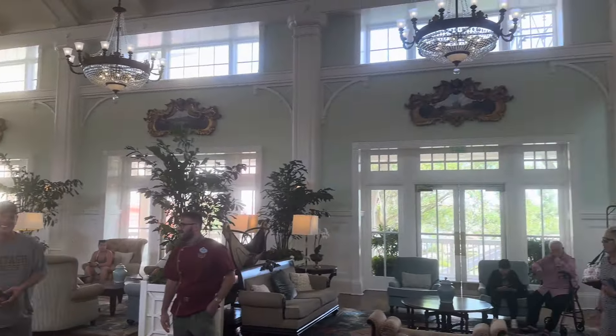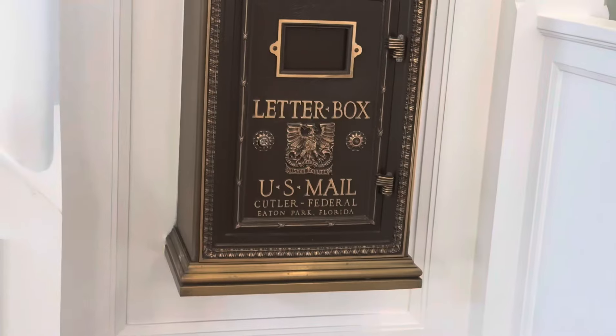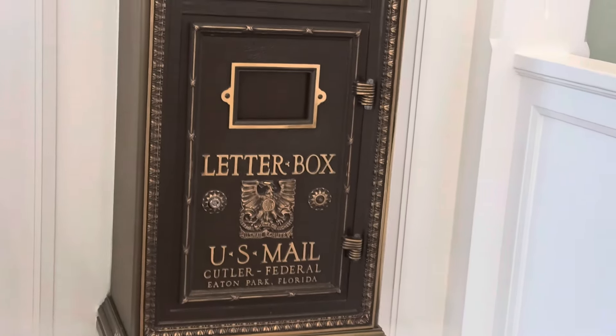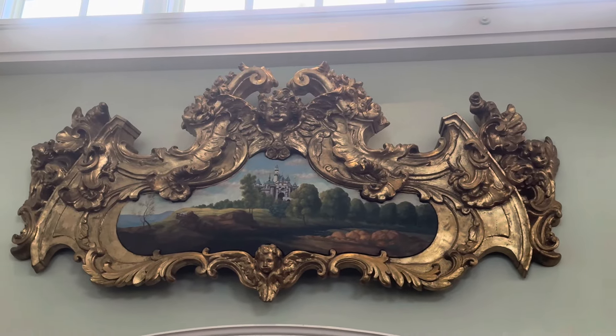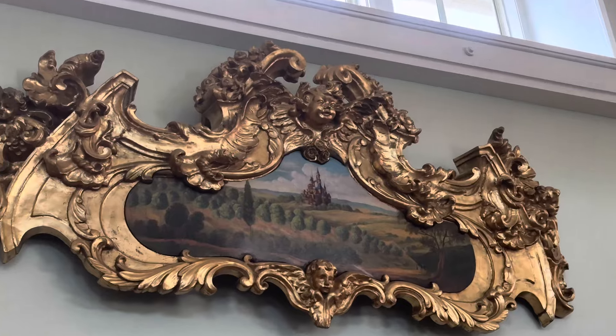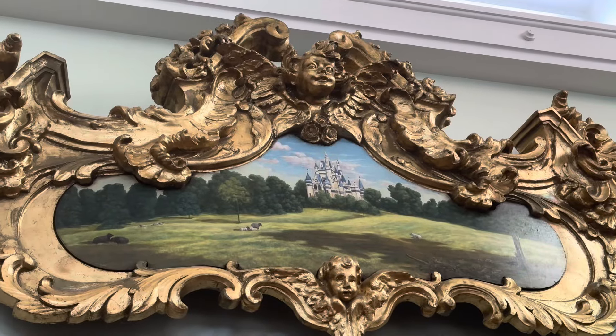Very excited to bring this to you guys. This is just us here walking in and getting checked in. Very authentic, old school style decorations - I found these pretty cool. They had paintings of each of the Disney castles around the world in the main hall while we were getting checked in.